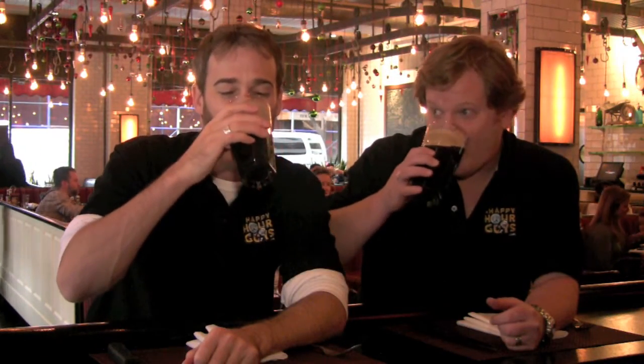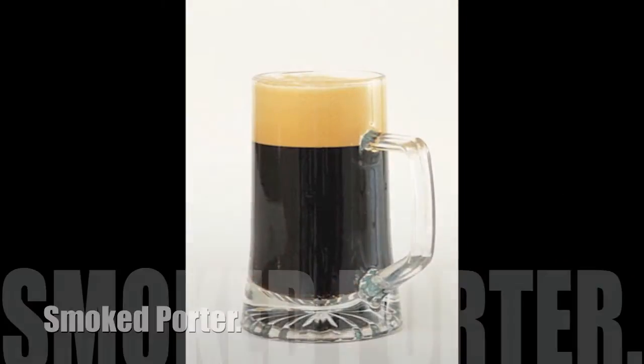Welcome back to the Five Napkin Burger Beer and Bourbon Blog featuring us, the Happy Hour Guys. Let's talk Captain Lawrence Brewing Company and their smoked porter.